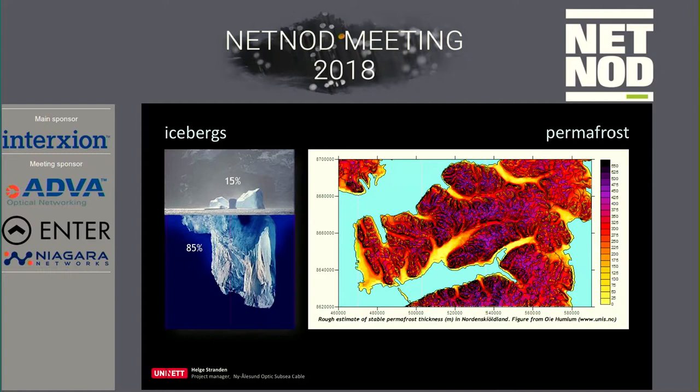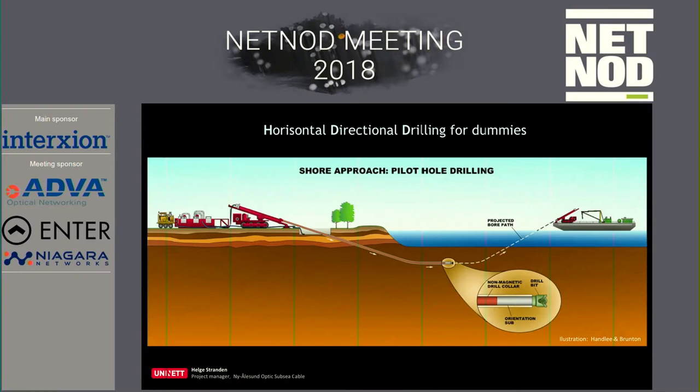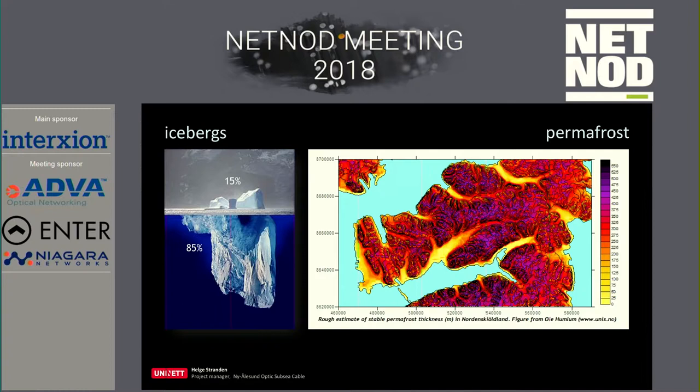Because we are working close to ice conditions — if an iceberg is 50 meters high above sea level, it extends down to 85 meters below. So if you see ice there, you have to calculate that there is a lot of ice below the sea level. That can destroy cables. If cables are on the seabed and they are touched by an iceberg, they will break very easily.